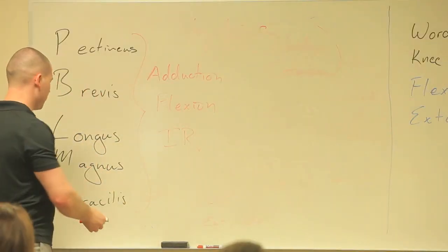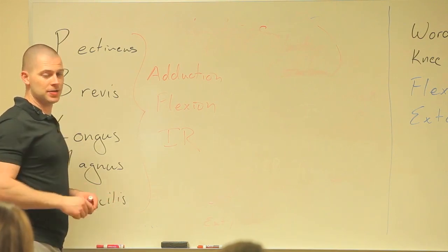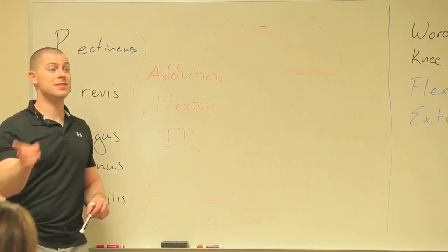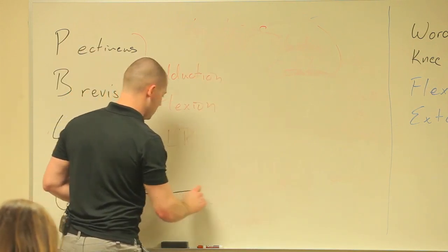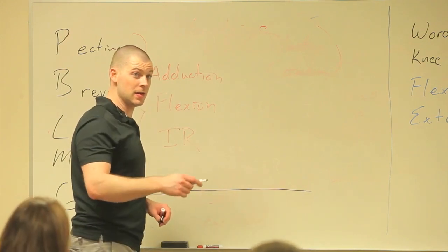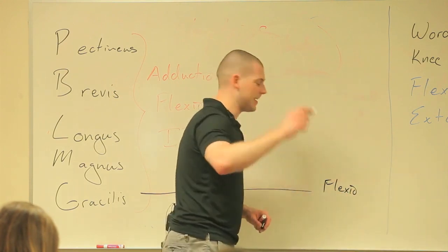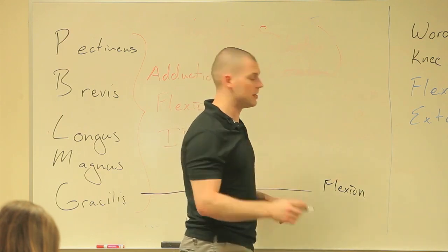We have a couple with some special functions. The gracilis is the only adductor to cross the knee, and it crosses behind the knee and attaches to the inside of the tibia. So the gracilis will also contribute to knee flexion, and because it attaches to the inside of the tibia, tibial internal rotation.